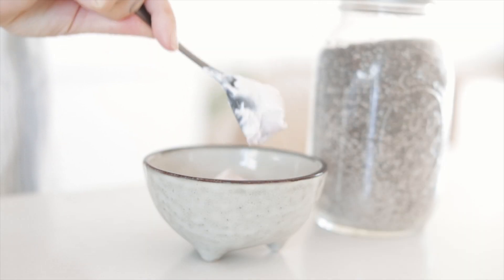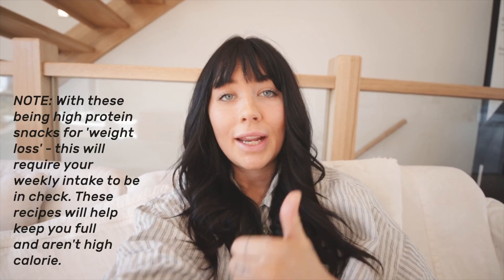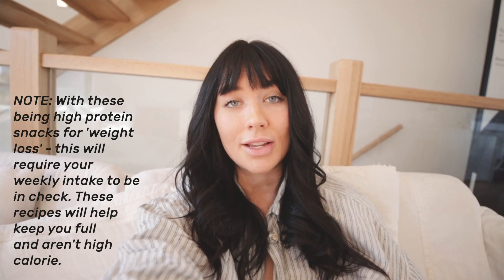Hello, today we are going to do some cooking. I thought I'd put together a video where I just jam pack it with high protein snack ideas. The reason for this is I honestly feel like when I review food diaries — that's just part of my regular week's work — protein is typically the hardest macronutrient for people to hit. It's going to help with training, recovery, feeling full, and it does help with overall body composition as well.